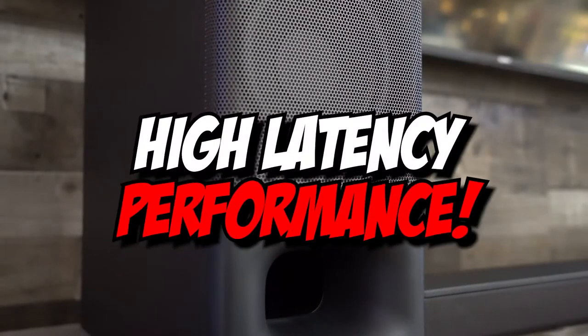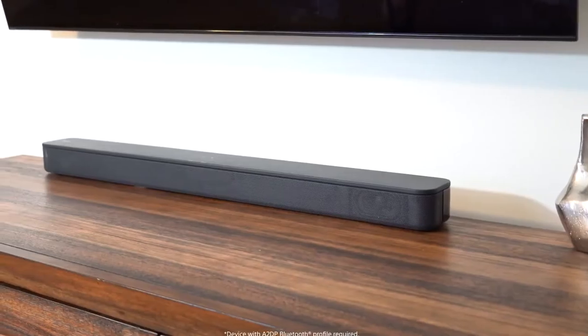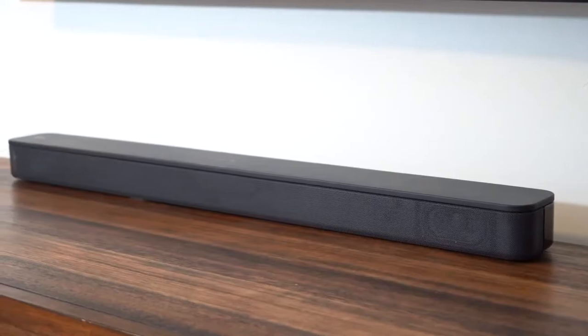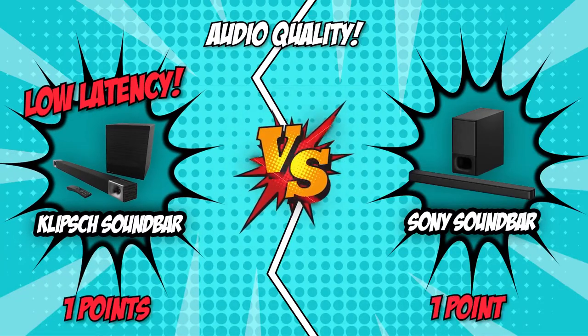The Sony HT-S350, however, has a bit of high latency performance, so your visuals might appear on screen a bit before you hear the corresponding audio. This delay is most noticeable with lip-syncing. If what you are looking for is total immersion when watching movies and TV shows, then the Klipsch soundbar is definitely the right choice. It earns this round's point, making the score 2 to 1 in favor of the Klipsch Cinema 600.